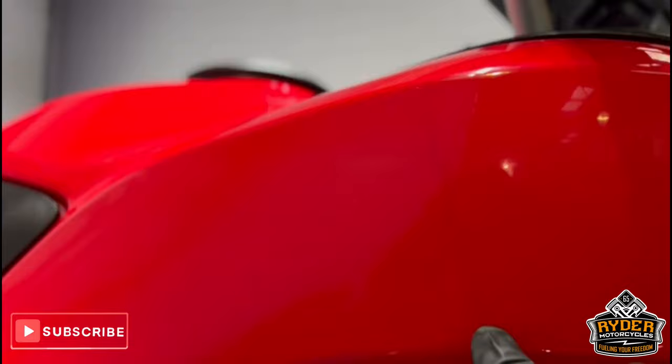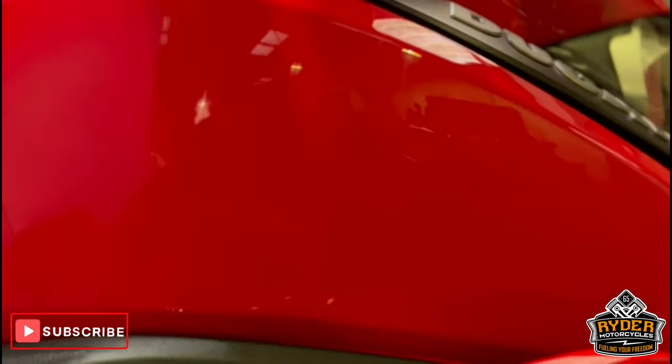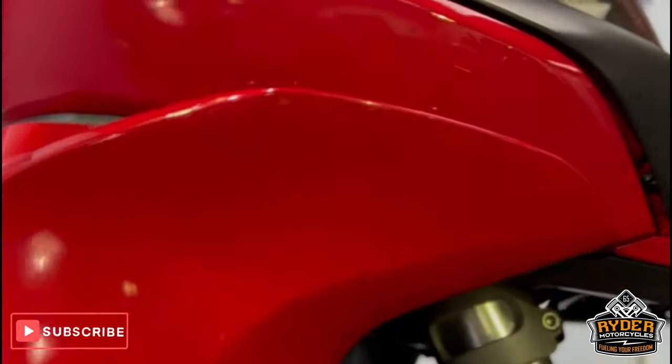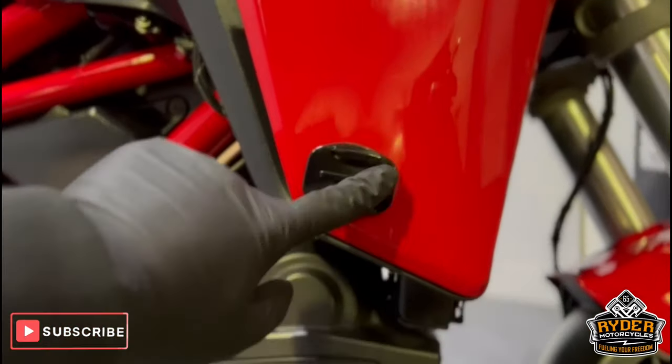All the side panels are nice. These little lines here you can see — that's just the start of the paint protection film to the rear. You can see that one there, so all of that has a separate film over it. All the side panels are nice. That's just the GoPro mount.